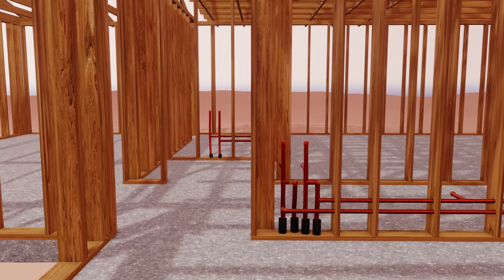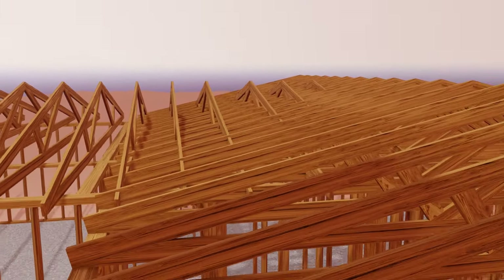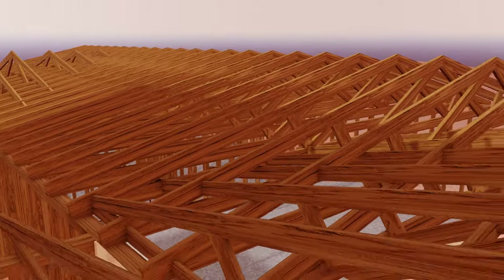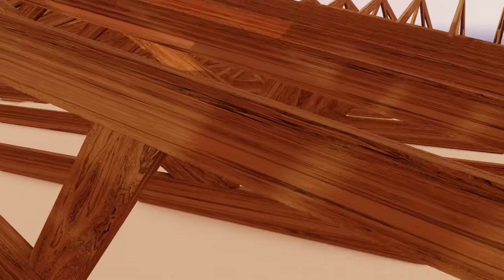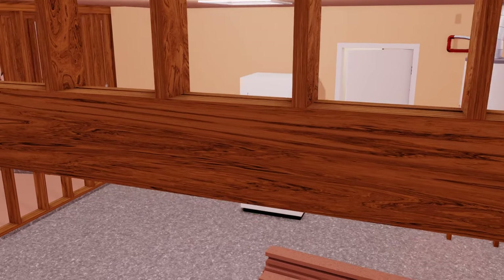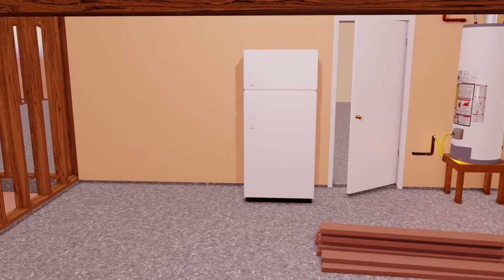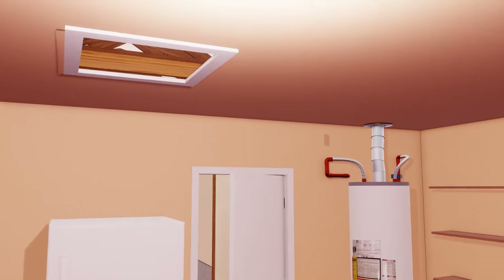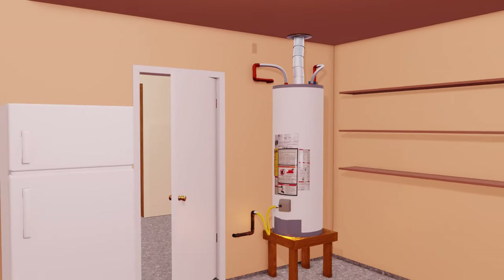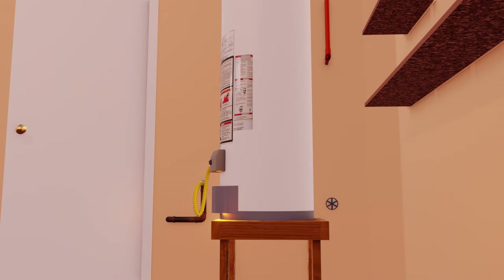We quickly decided that we were not going to open up the slab to try to fix this, but instead we would run a new copper line from the hot water heater in the garage through the roof trusses to this location in the wall under the hall bath sink. We had to get up in the ceiling through the attic access hole in the garage and figure a way to thread this pipe in 10-foot joints across to the hall bath.